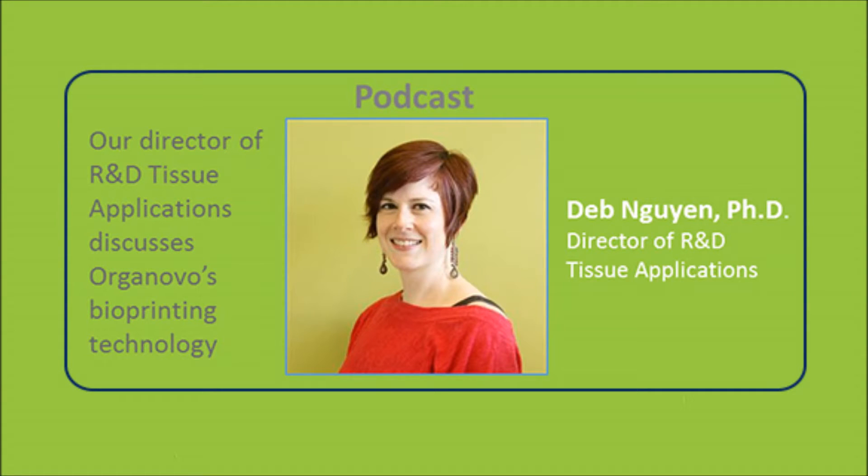Welcome to another episode of Talkin' Immunology with BioLegend. I'm your host Zung Nguyen, and my co-hosts today are Ken Lau and Sean Tucker. It's a pleasure to be here, as always. And we have a very special guest today on Talkin' Immunology — it is Debra Nguyen, and she is the director of R&D at Organovo.